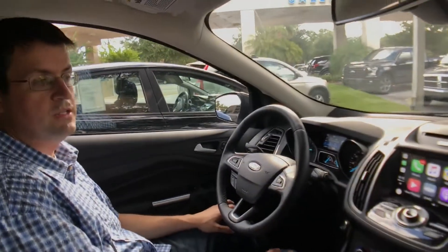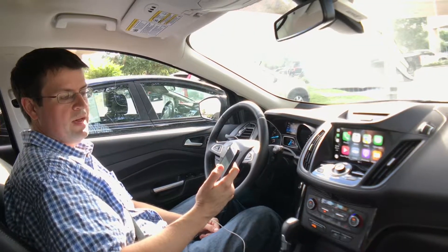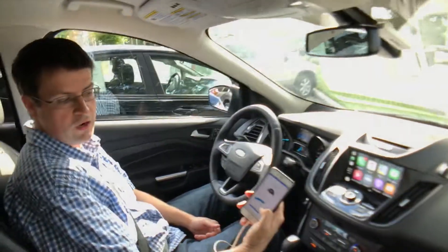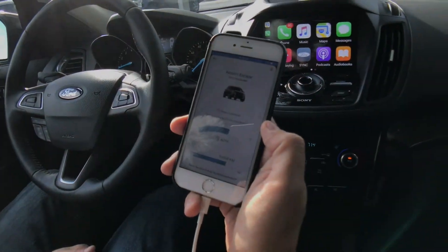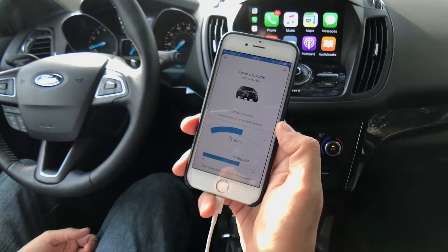One of the coolest features that I was surprised with is a lot of the information with FordPass, which is an application that I've installed on my phone. Even when I'm not in the car, I'm able to go into the application and see what my current gas tank level is — I can see that it's at 60%. I can also see how much time it is until I'm due for my next service appointment.